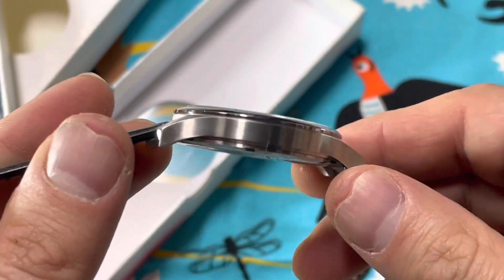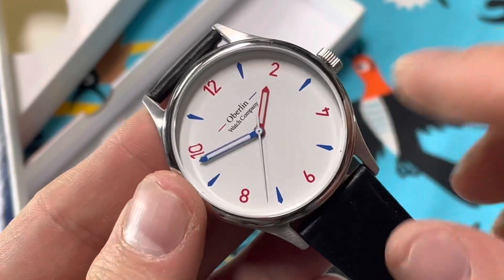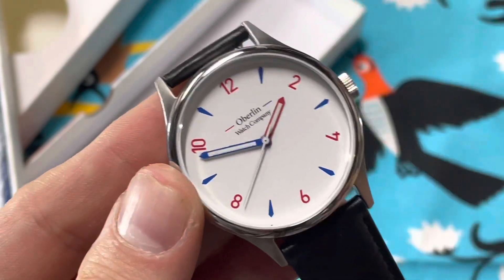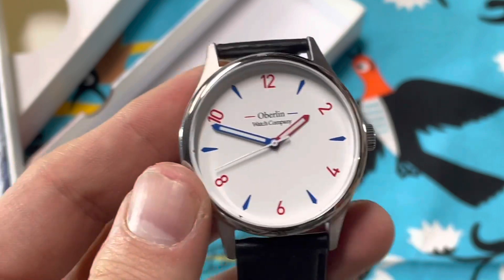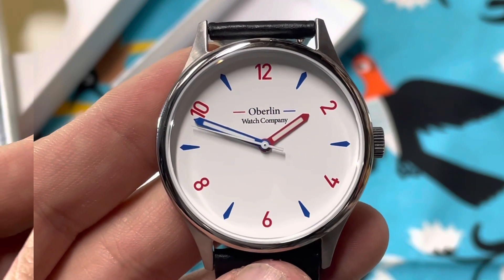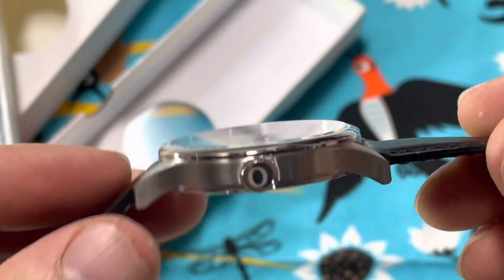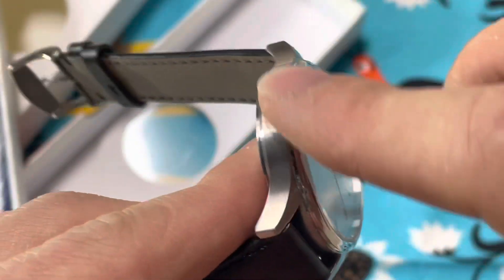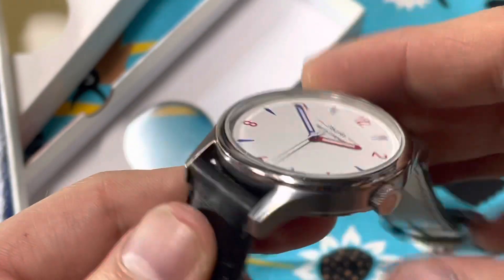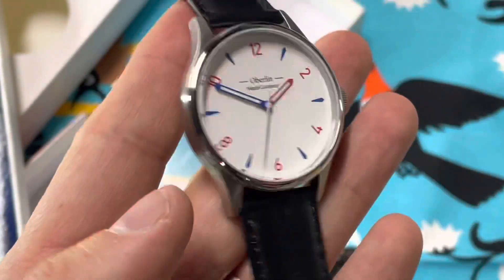Any micro brand selling for under 100 bucks is pretty unusual in this day and age, and props to them for doing that on purpose — making an actual affordable watch. It looks like you only get lume in the hands. I like that there's no minute track, because then it doesn't matter nearly as much that the second hand isn't hitting perfectly. Signed crown — that's kind of cool — O for Oberlin.